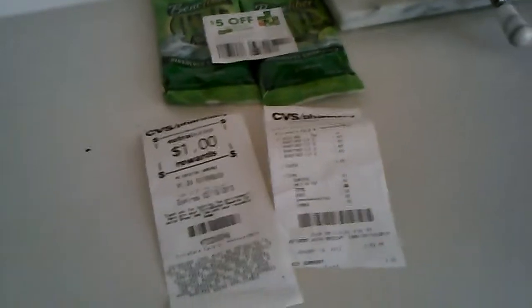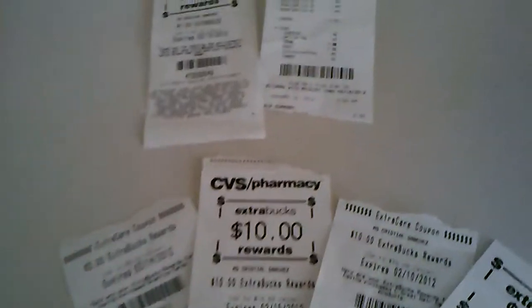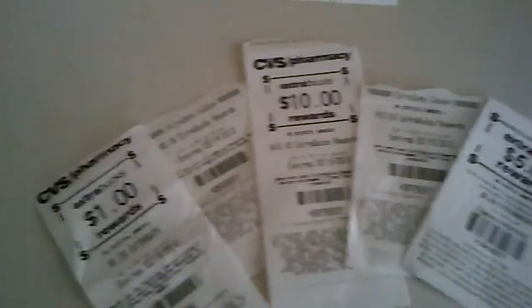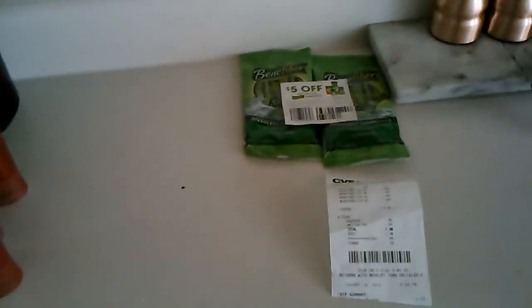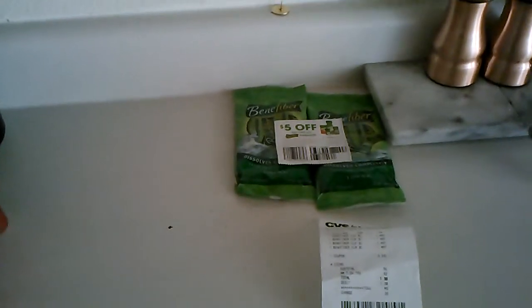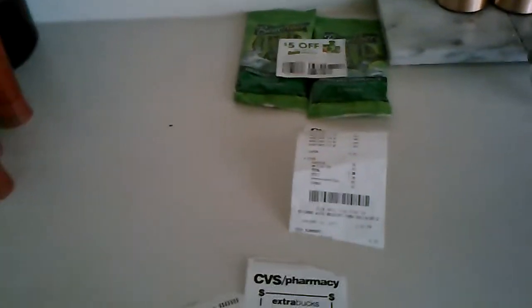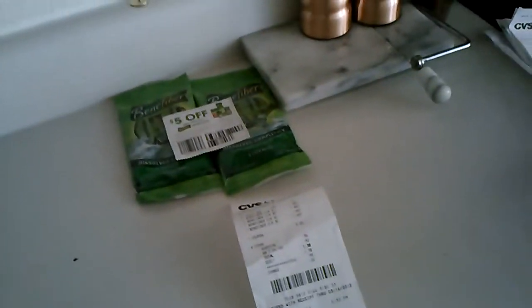I also did the L'Oreal deal with the dye again and got back another $10 register reward, so I have a $3, two $10s, and a $5 to spend in the store. Right now CVS also has Coca-Cola products 4 for $10 — that's $2.50 each — and it goes toward the $30 spend to get a $10 in-store card. I'm probably going to do that since we do drink Cokes.